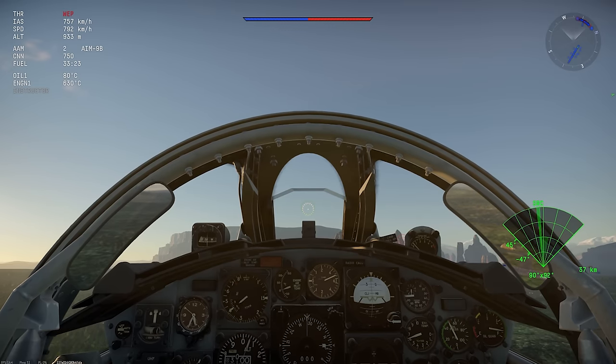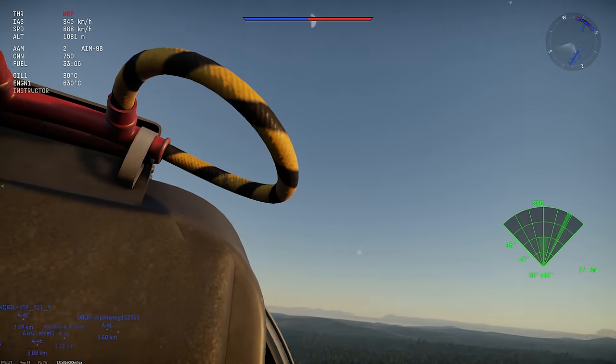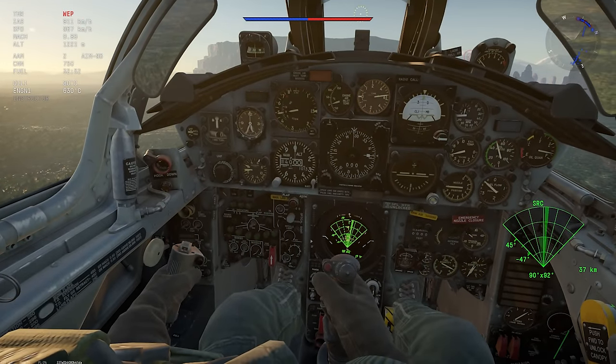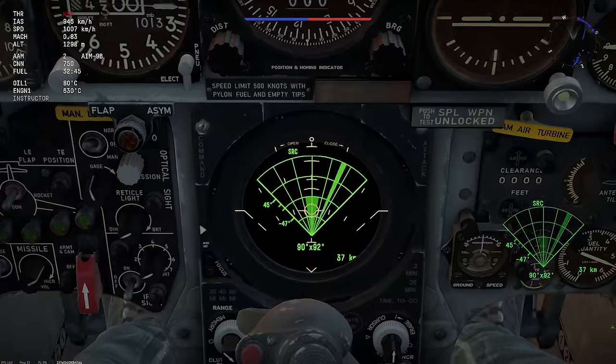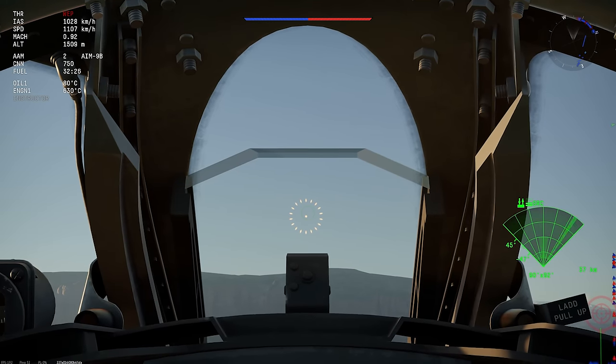The cockpit is kind of a mixed bag. The visibility isn't great and the canopy bracing is totally in the way, but the instruments are mostly in good spots, even though the radar scope is a bit lower than I prefer. Overall, I really didn't care for this cockpit in VR.